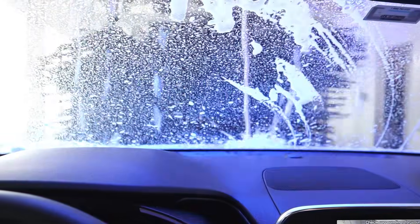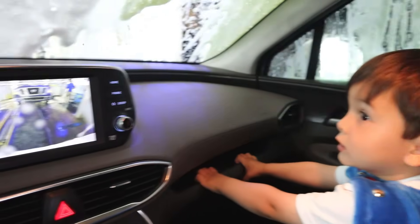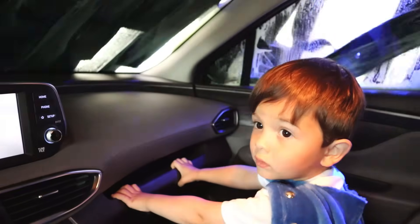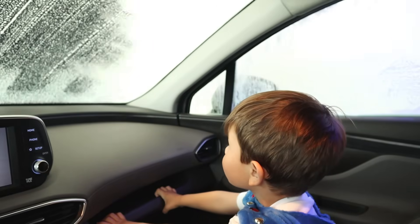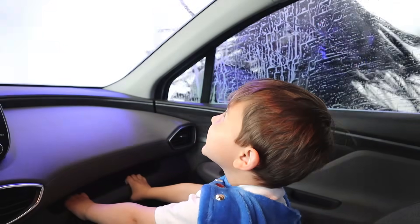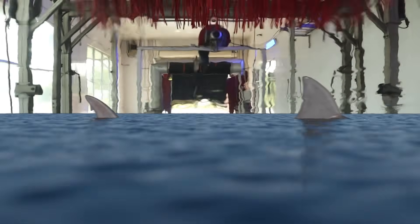Here he comes. Soap's on the window. And who's back there? You see the rear view camera? Covered with soap. This is awesome, Super Kid. Look at those side scrubbers. There it goes. There's the roof scrubber.